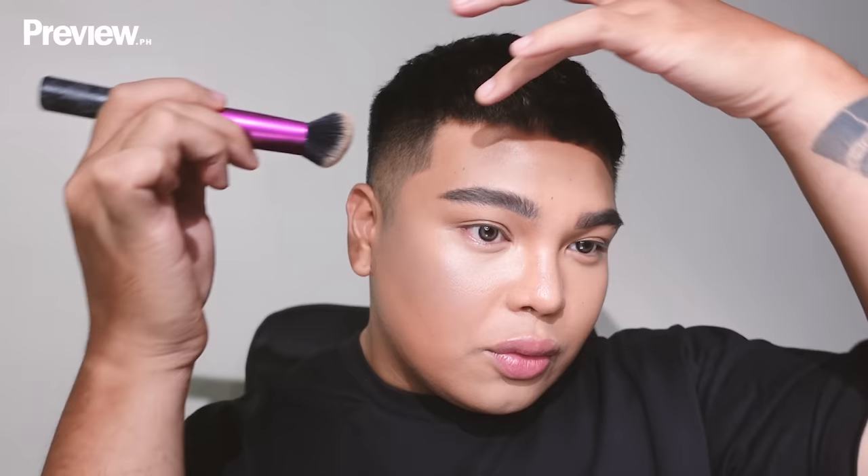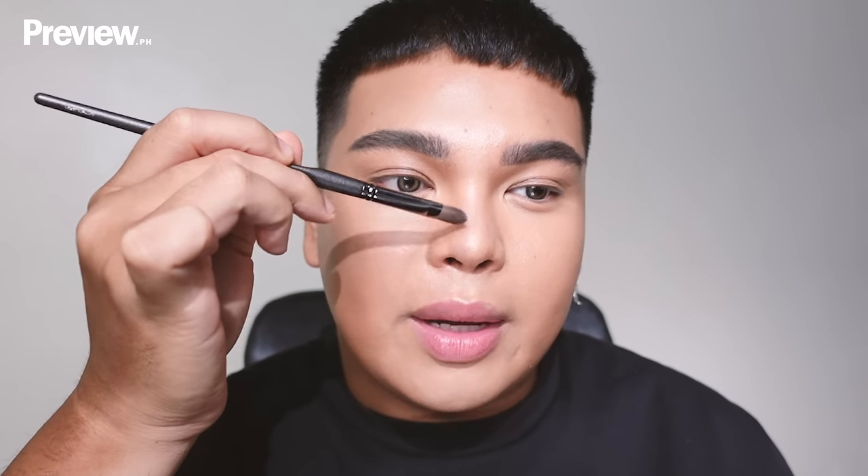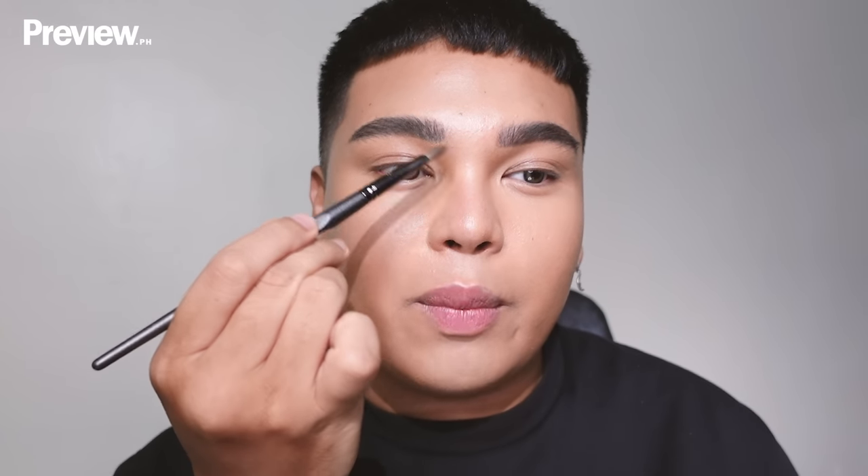I'm contouring the nose as well — focusing on the sides and blending outward toward the middle. I also lightly contour the front of the brow bone, and sometimes even contour the lips just a little for extra pout.